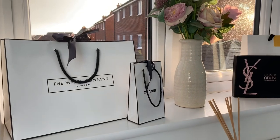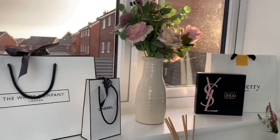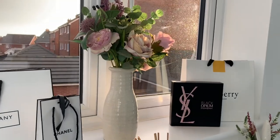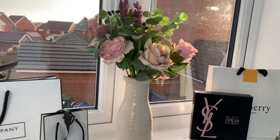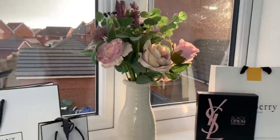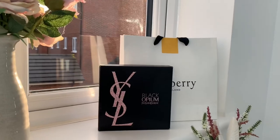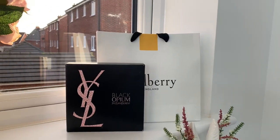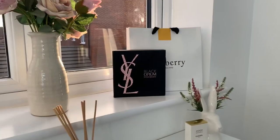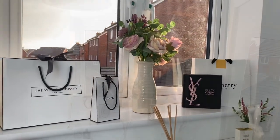Up on the windowsill I've got a White Company bag, a Chanel bag, and some flowers from Next — I've got a new version I'd prefer but I'll keep these. I've also got my YSL Black Opium box and a Mulberry bag that I got from Bicester Village when I bought a scarf.